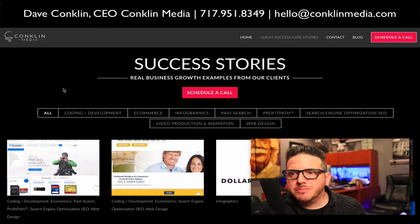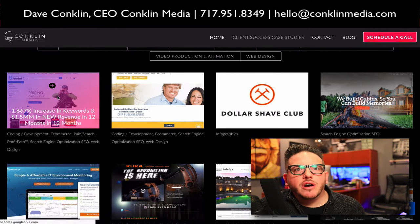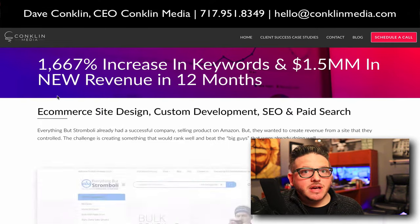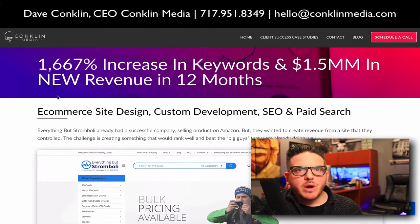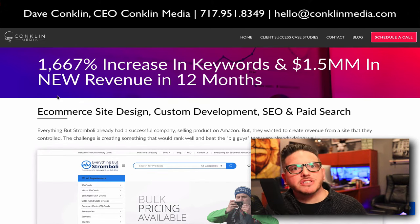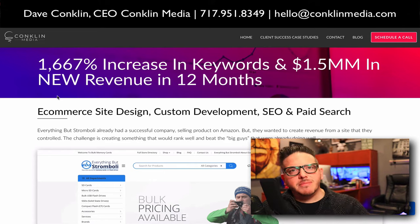So when you first go to our success stories page, one of the first projects you're going to see is Bulk Memory Cards. This is a client that we brought on a few years ago and their big goal was to transfer what they were doing on Amazon and actually create a site that could sell these memory cards. On Amazon, they were able to sell individual units because they would ship crates of memory cards to Amazon and Amazon would take care of the shipping.